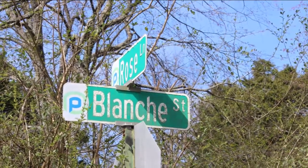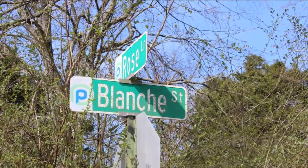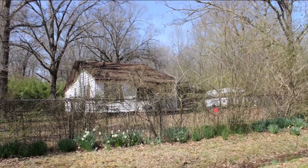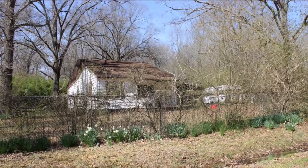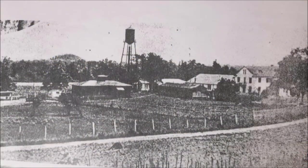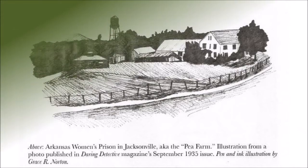Blanche Street — that is a pretty name and not so common anymore these days. We are coming close to the end of this video. Next up is a photo that was published in the Daring Detective magazine in September 1935 showing the prison farm. And this is a drawing by Grace R. Norton made after the photo. I hope you enjoyed watching this video as much as I enjoyed making it.